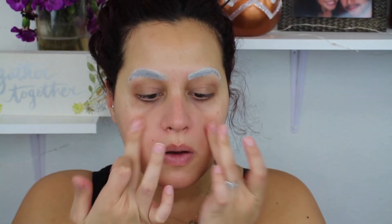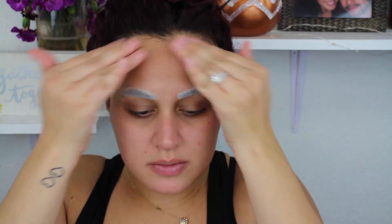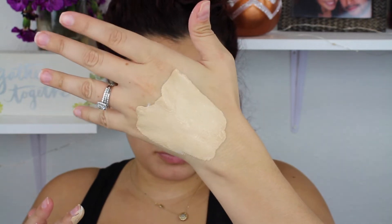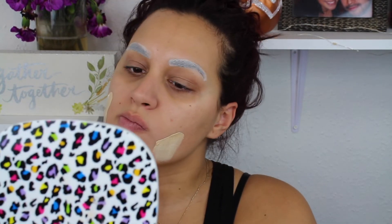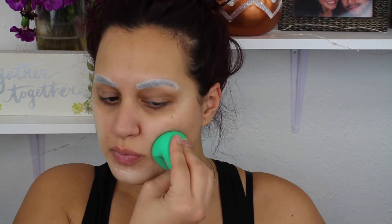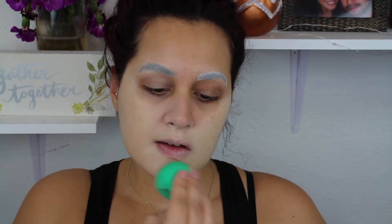Moving on to priming the face — I'm taking the Make Up For Ever Smoothing Primer. I didn't want to go in with a mattifying primer like I typically would, because I was working with face paints, foundations, and lots of powder, so I didn't want anything sticking or grabbing. Then I'm going in with the LA Girl Pro Matte Foundation in Beige. I took two pumps of the LA Girl and a nice scoop of the Mehron Clown White, and mixed it on the back of my hand until it was very fair — I wanted to look like I'd been dead for the last few hundred years.